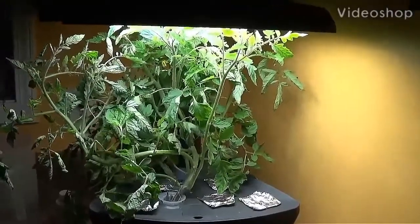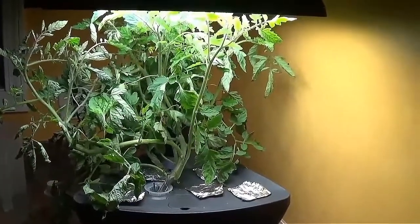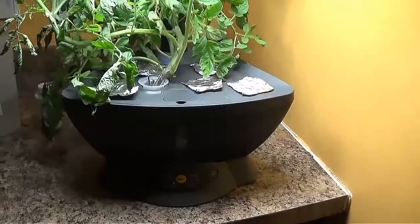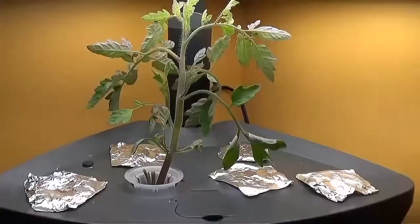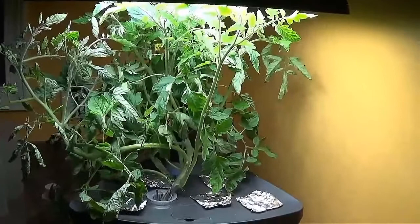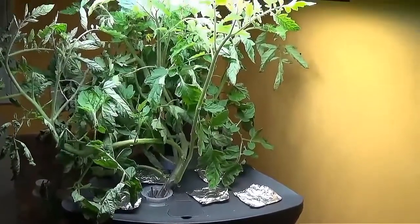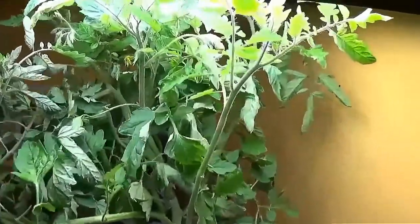Hey everyone, welcome to the Wilson Homestead. I wanted to give you a quick update on the Tumbling Tom Yellow tomato that I have growing in my aero garden. It is growing so fast, I cannot believe it. I started this plant December 16th, put the seeds in, and here we are almost at the end of January.